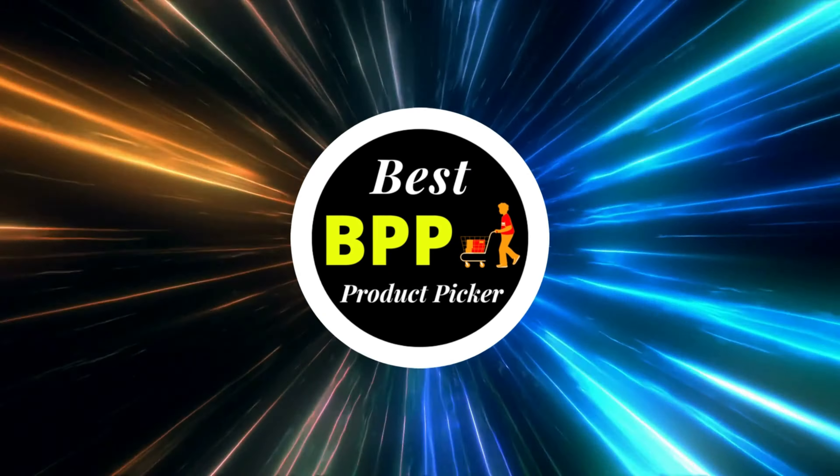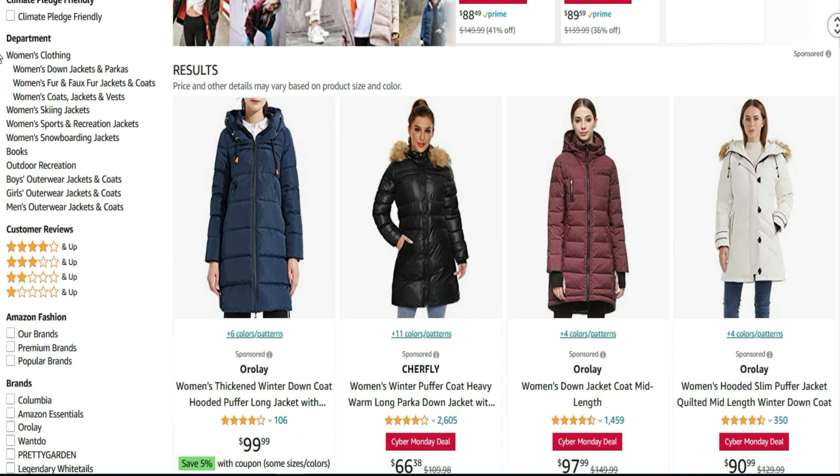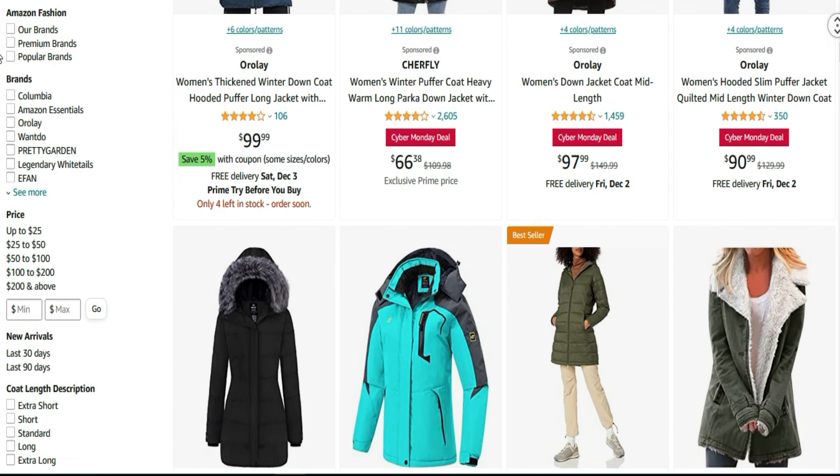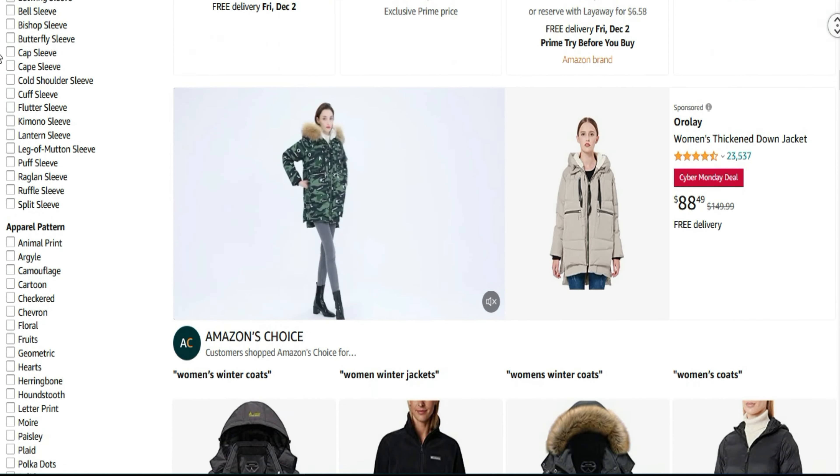Hello guys, welcome to Best Product Picker. Today, I am going to show you the top 10 best women's winter coats on Amazon. I've included links in the description below.